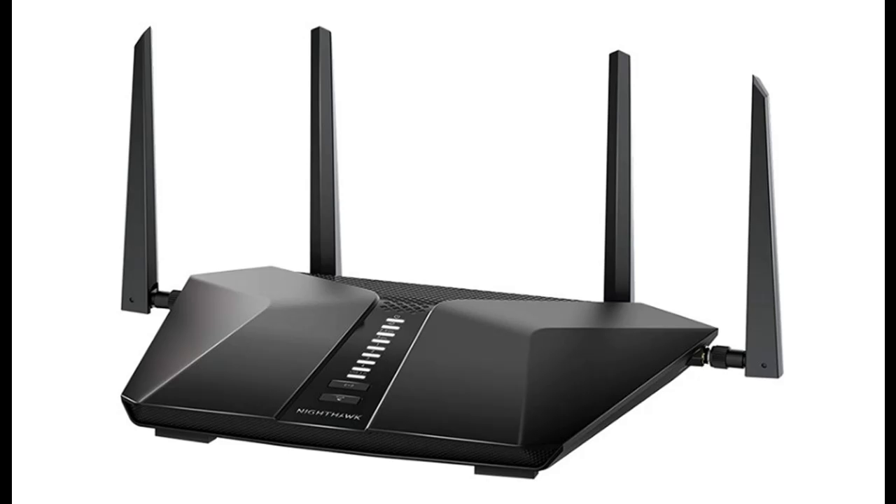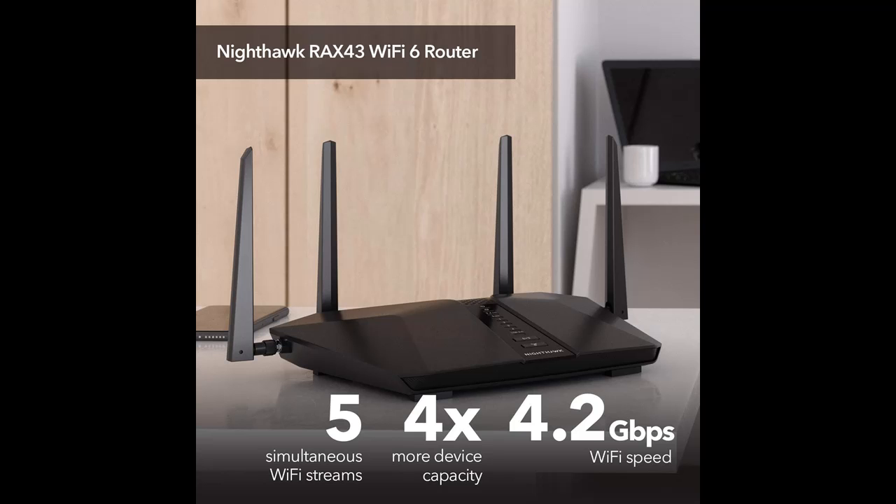Introducing the highlight features and quick overview of the Netgear Nighthawk 5-Stream AX5 Wi-Fi 6 router, model RAX43. It offers AX4200 wireless speed of up to 4.2 Gbps and 2,000 square feet of coverage.